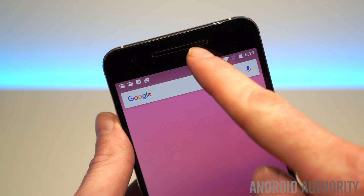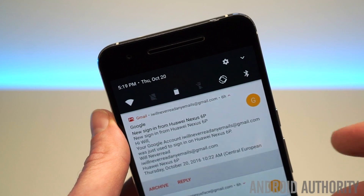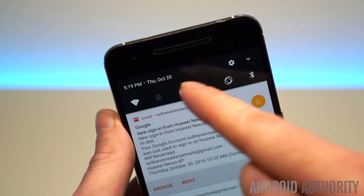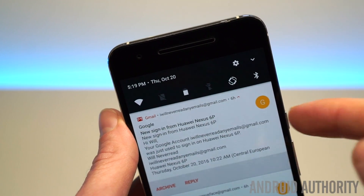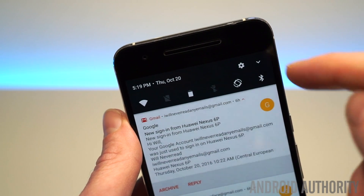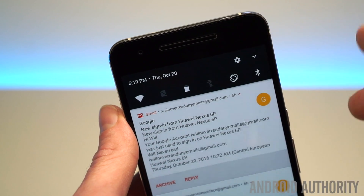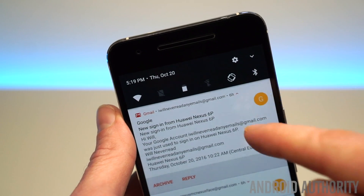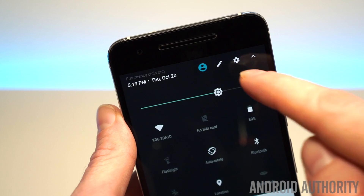Now the next thing I want to show you is up in the quick settings area. If we bring down the notification shade, we've still got the same notification setup we know from Android 7.0. But our quick settings toggles across the top have gotten a little bit more numerous — we've now got six instead of five — and that's because the little drop-down arrow that expands the quick settings tiles has now migrated up a notch. It is now joined on this first view by a shortcut to the settings menu. If you expand, you can still have access to your full quick settings tiles.